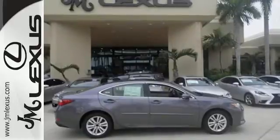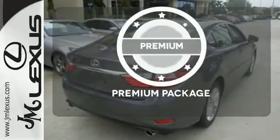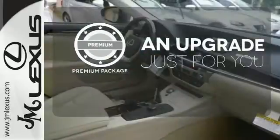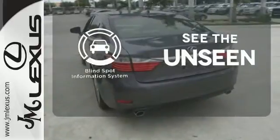Marvel at the smooth lines of the exterior and the generous room for passengers. The premium package takes a great thing and makes it even better. Negotiating traffic has never been easier thanks to the blind spot indicator.